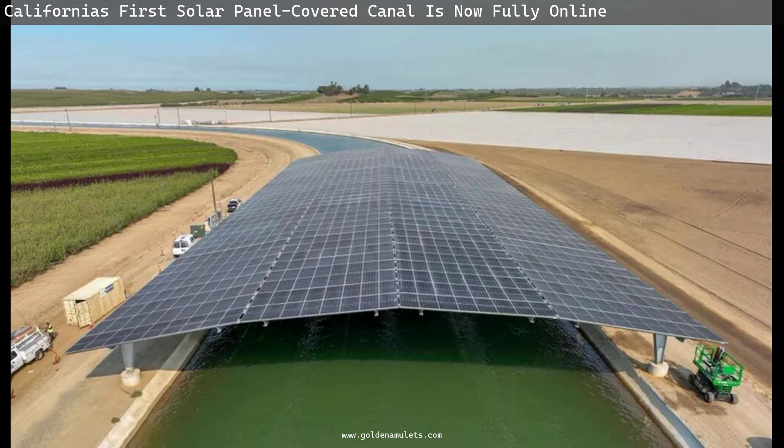Project Nexus will be monitored over time to see how well performance matches earlier estimates. The first canal-panel combination was installed last October on the Pima Maricopa Indian Reservation near Phoenix, Arizona.